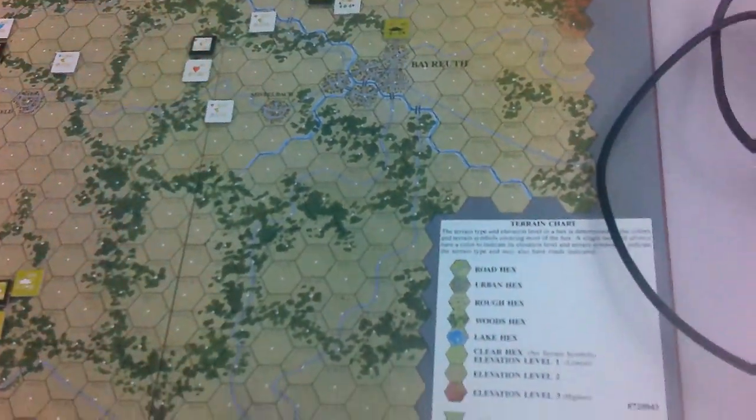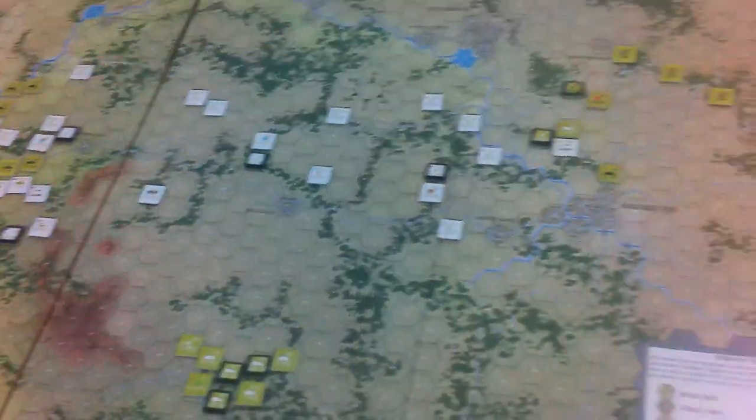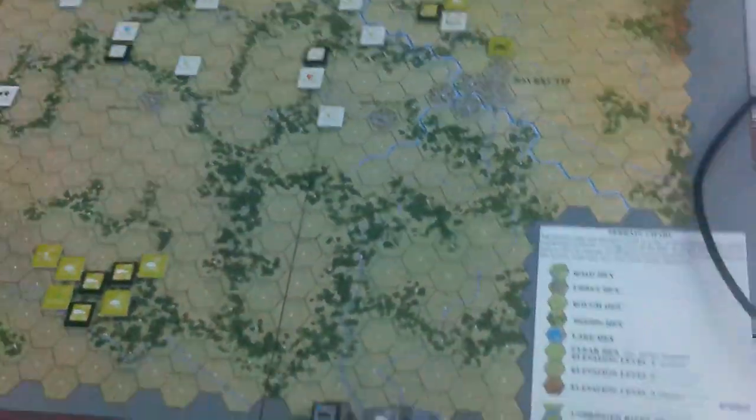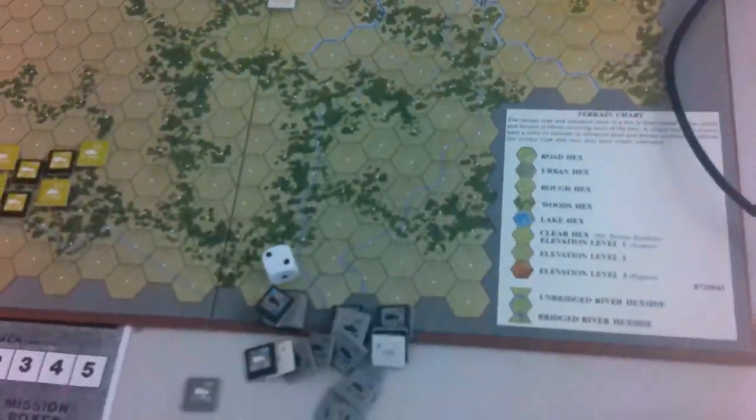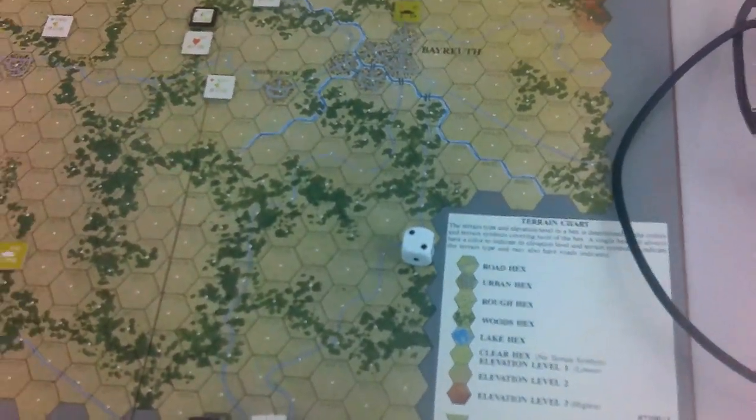We are going to roll for Allied preparedness. So even though I set up everything, I may rearrange something depending on this. That indicates NATO is surprised.